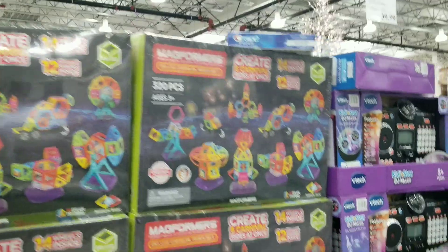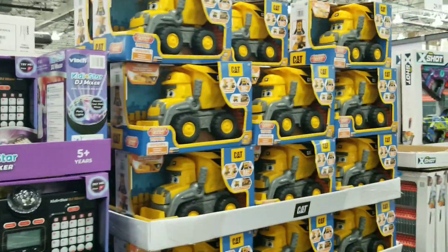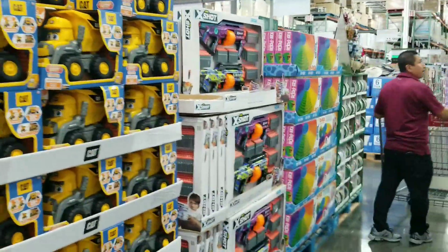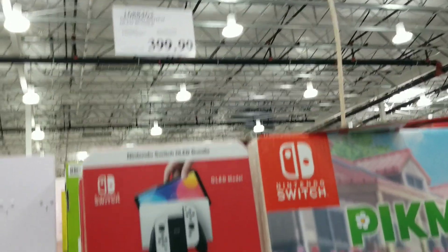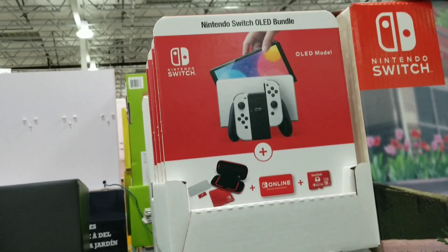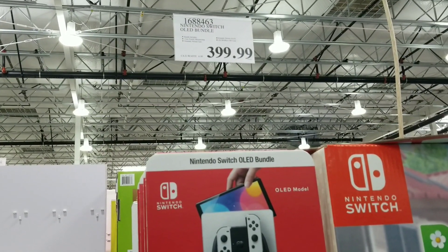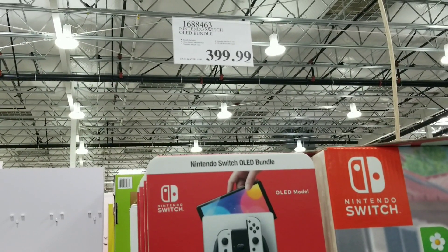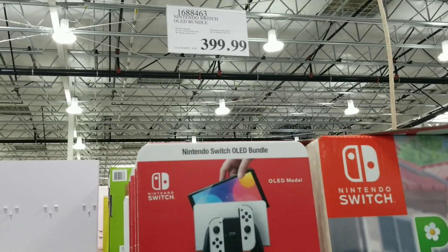As you can see they have massive toys to start off your Christmas shopping. They have the Nintendo Switch bundle for $399, which I believe comes with a 12-month family membership. Bundle includes a Nintendo Switch case and 128 gigabytes of micro SD card.